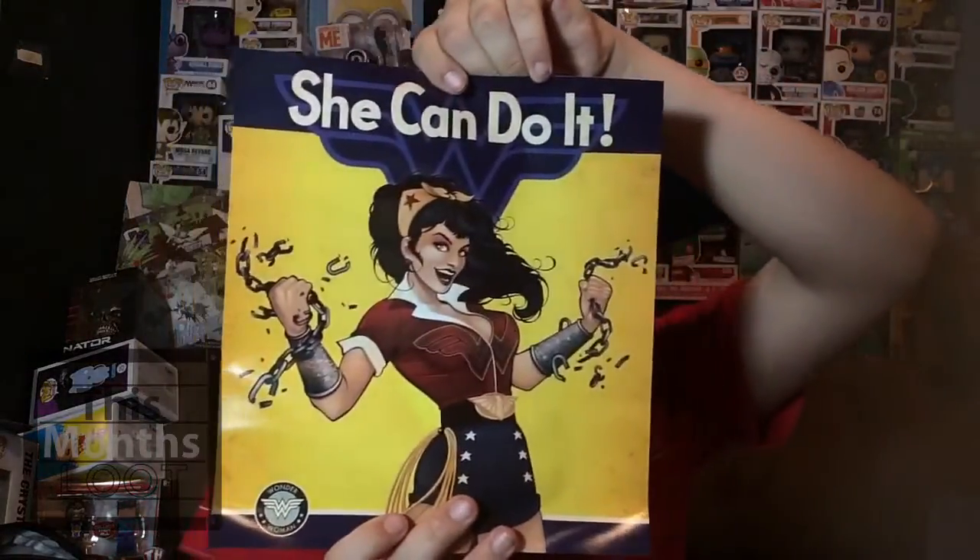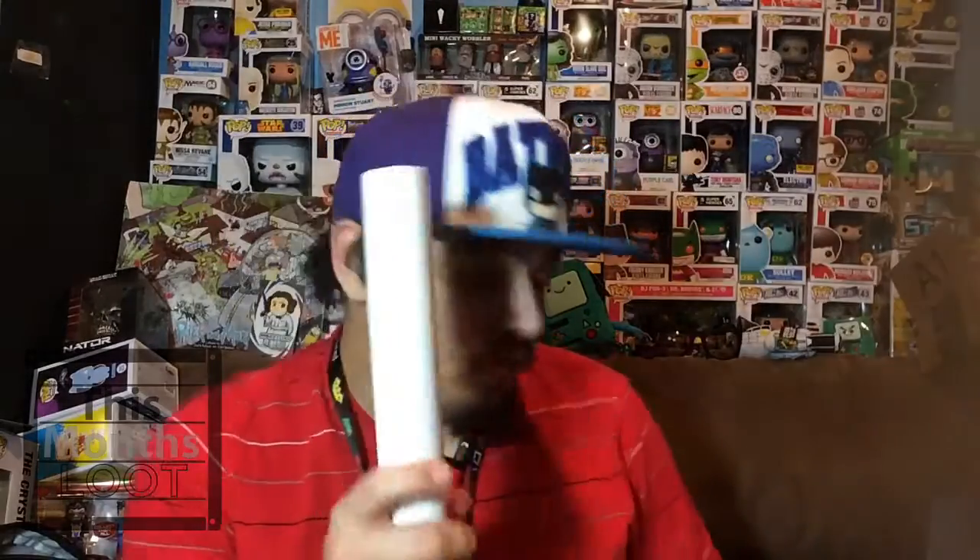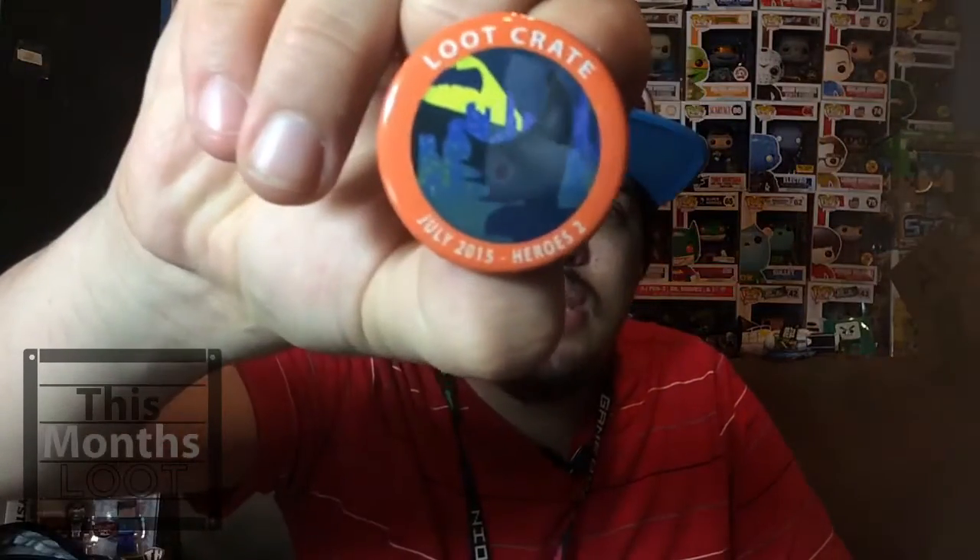Next up we have a poster — it's superhero themed. It says 'she can do it' and it's Wonder Woman. I will definitely put this up on my wall behind me for my Pops live show when I start doing that, so look forward to seeing this.